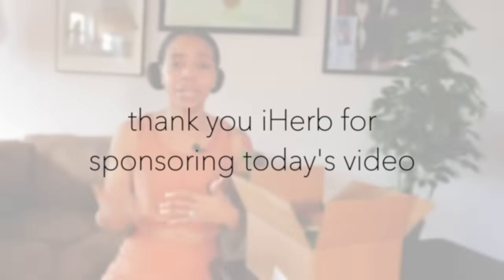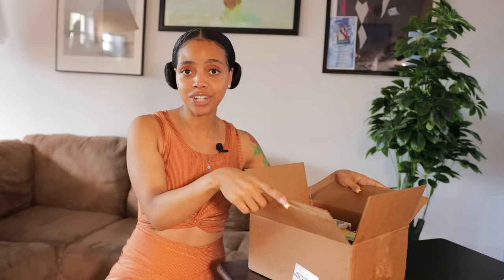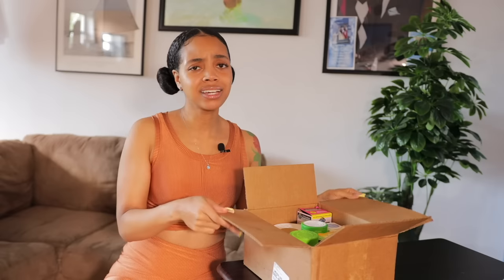I want to give a huge thank you to iHerb for sponsoring this video. I started shopping at iHerb when I was pregnant with Camille — that's where I would get my prenatals. I have my box from iHerb right here with all of my favorite supplements. I just finished working out, freshened up a bit, and this is usually when I take my supplements, right after a workout. So right now is the perfect time to unbox everything.